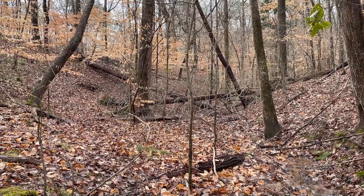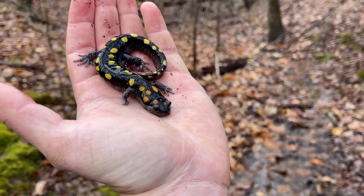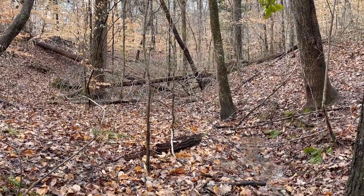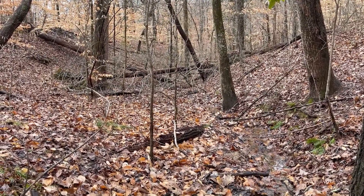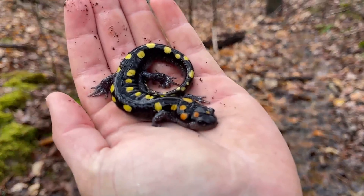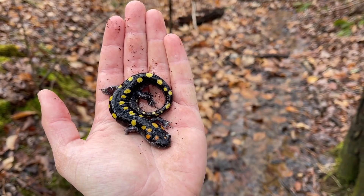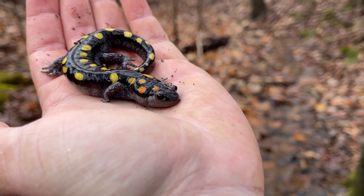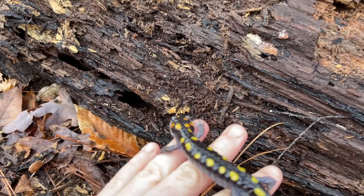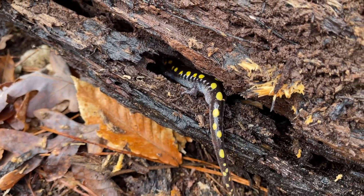One thing I forgot to mention is that today we're actually in the Atlanta city limits, which makes finding things like this even cooler. This is super weird habitat to see a spotted salamander, and we're way uphill of all those pools we were in earlier. I flipped this guy basically in the seepage — super cool. That is a really handsome looking spotted salamander, so photograph him and put him right back. Today is definitely shaping up to be very salamandery.